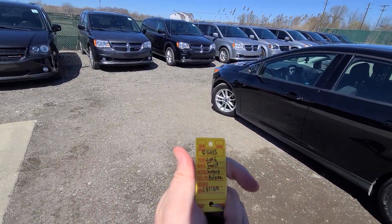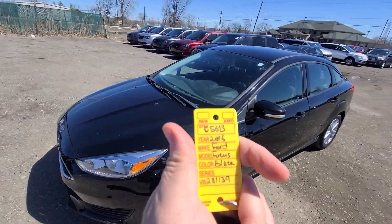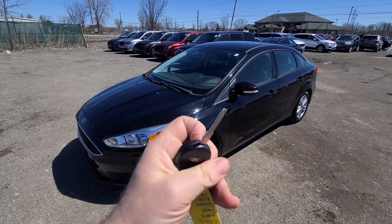New inventory: 2016 Ford Focus, 99,000 miles, stack number C5613. Comes with a key like this.